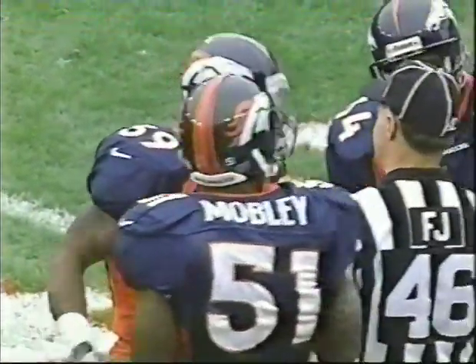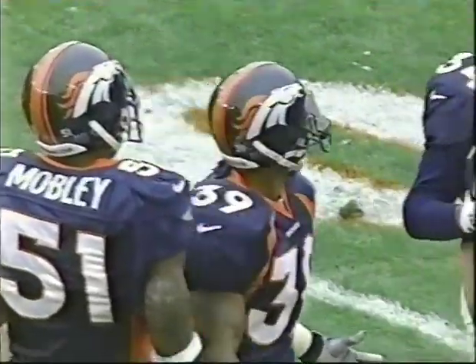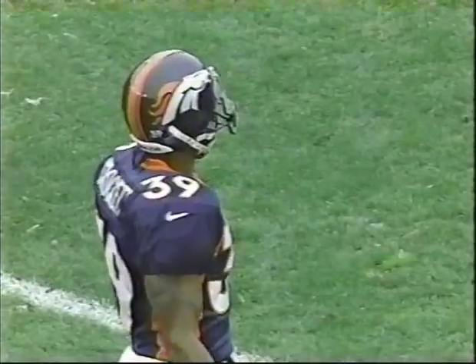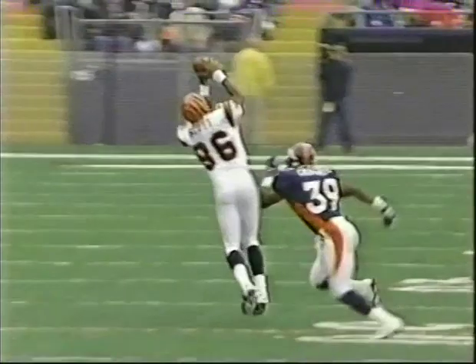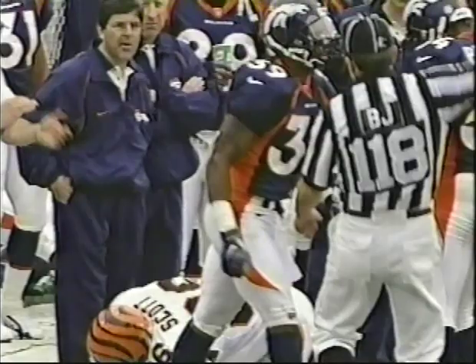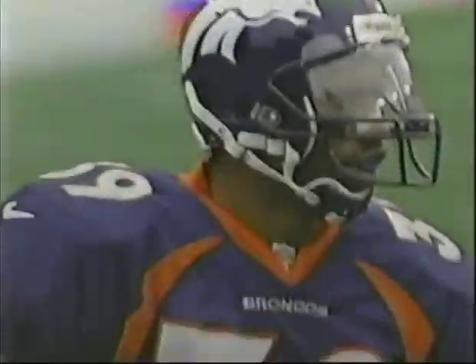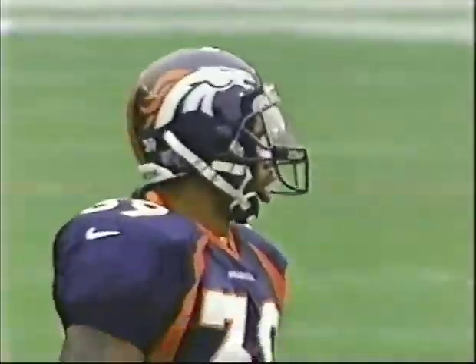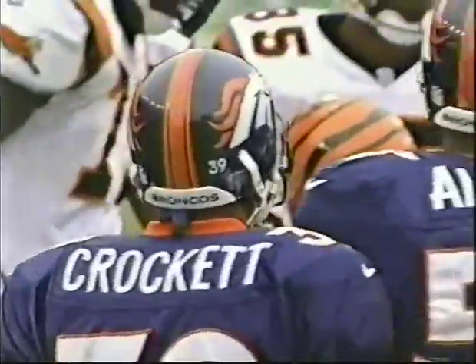Personal foul, unnecessary roughness on the defense, number 39 — slammed into the ground after the play was over. Fifteen yards, automatic first down. The key word: slamming into the ground. I think that stinks. I agree with you. If they want him treated nicely, they should give him blankies and pillows to lay him down with. Ray Crockett's got every reason in the world to be just a little miffed.